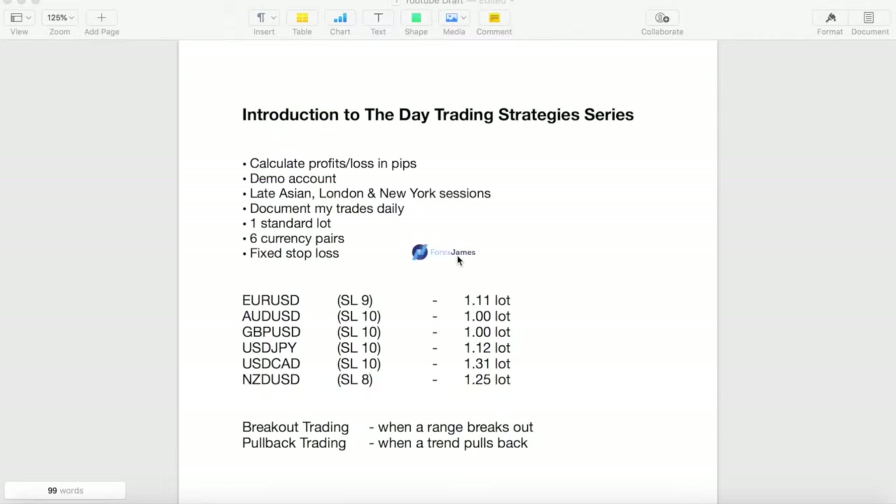Hey traders, hope you're well. This is Forex James, and this video is an introduction to the day trading strategies series where I'll show you guys how to day trade day in and day out over the next few days to two weeks. Here's a quick overview of what I'll be doing in the series.